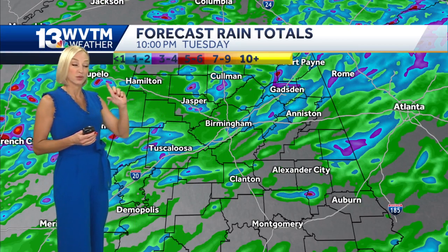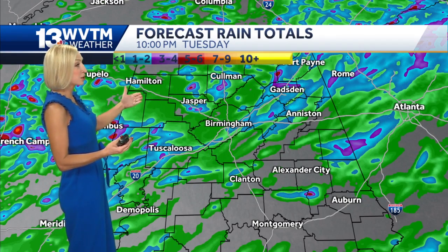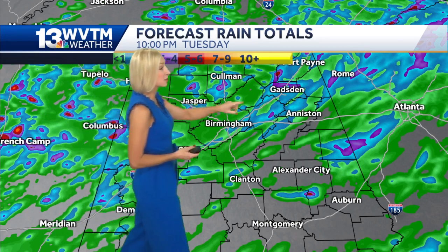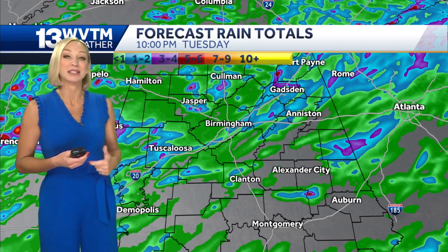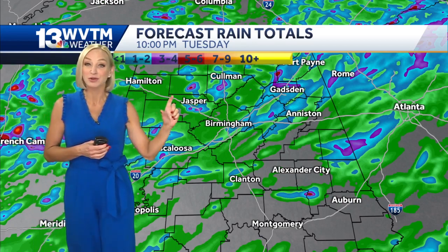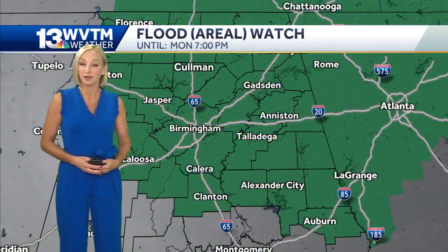These are forecast rain totals for today through Tuesday, and so in some spots one to two inches, maybe even some additional three to four inch amounts, and perhaps even isolated higher than that. So if those do verify in some of these spots, that could cause some additional flash flooding concerns.